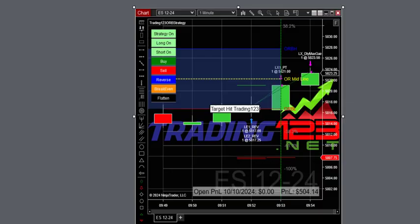Welcome, traders. Patrick with training123.net here. It's October 10th, 2024, Thursday, and we're trading the opening range breakout strategy today. We just traded the ES — the NQ was not really breaking out or trending, it was kind of choppy, so we didn't trade that.